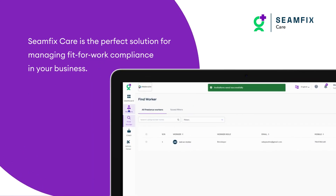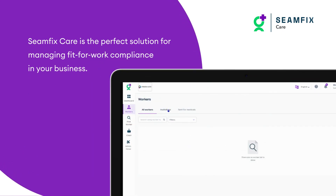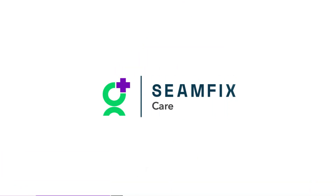In short, SeamfixCare is the perfect solution for managing fit-for-work compliance in your business. So why not make your life easier and get started for free today?